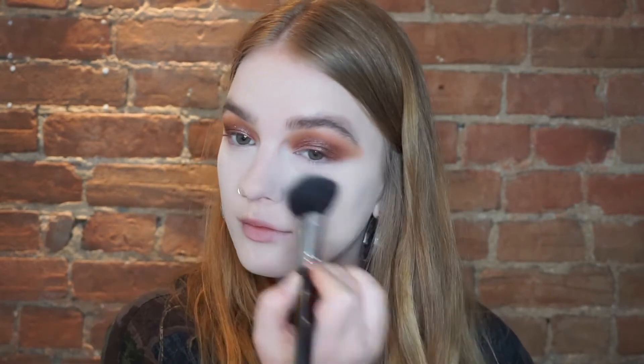Now I'm setting my face using the Maybelline Fit Me Loose Finishing Powder. I feel like I've gotten a system down that works for me, and once things go back to normal I'll be able to continue with it. Now I'm also setting with the Rimmel Stay Matte Powder, then setting my T-zone with the Tarte Smooth Operator Amazonian Clay Finishing Powder, and finishing with the Hourglass Ambient Lighting Powder in Ethereal Light.